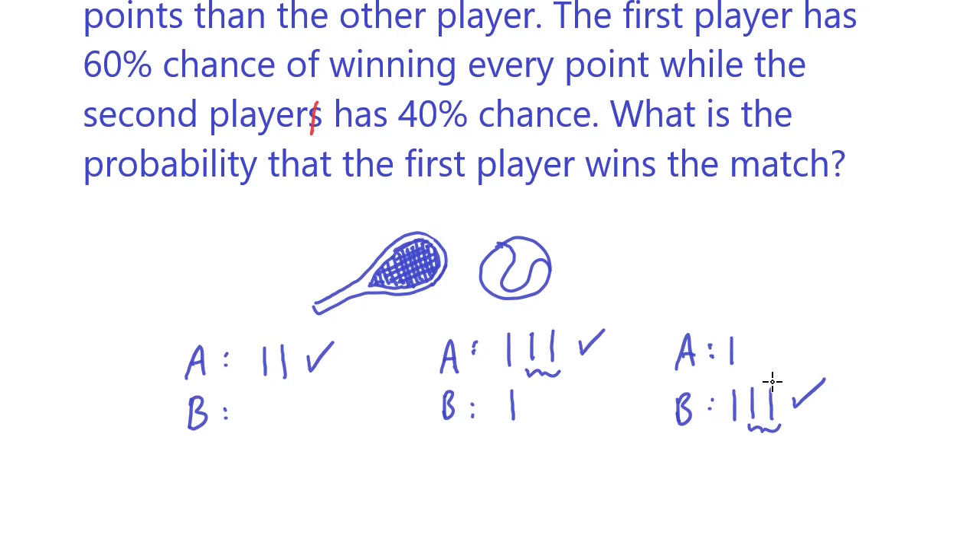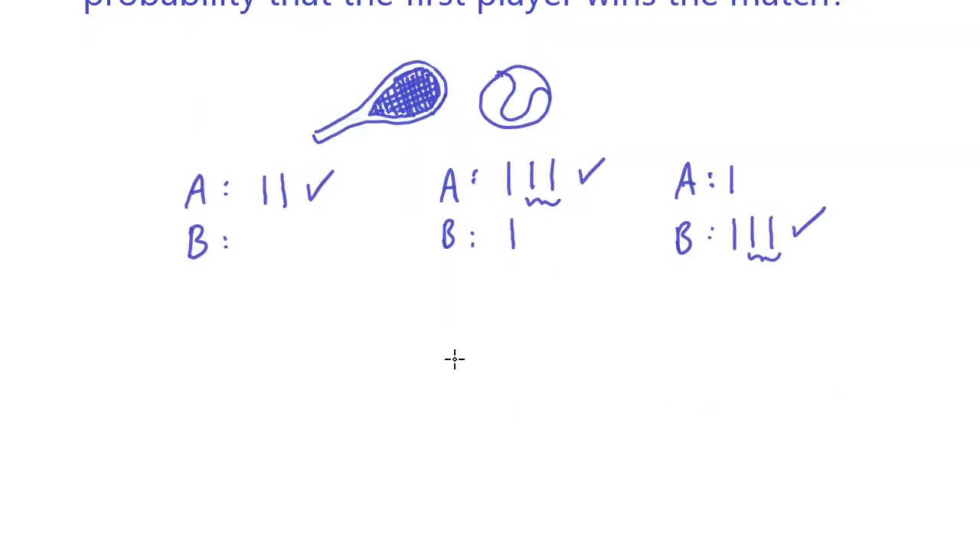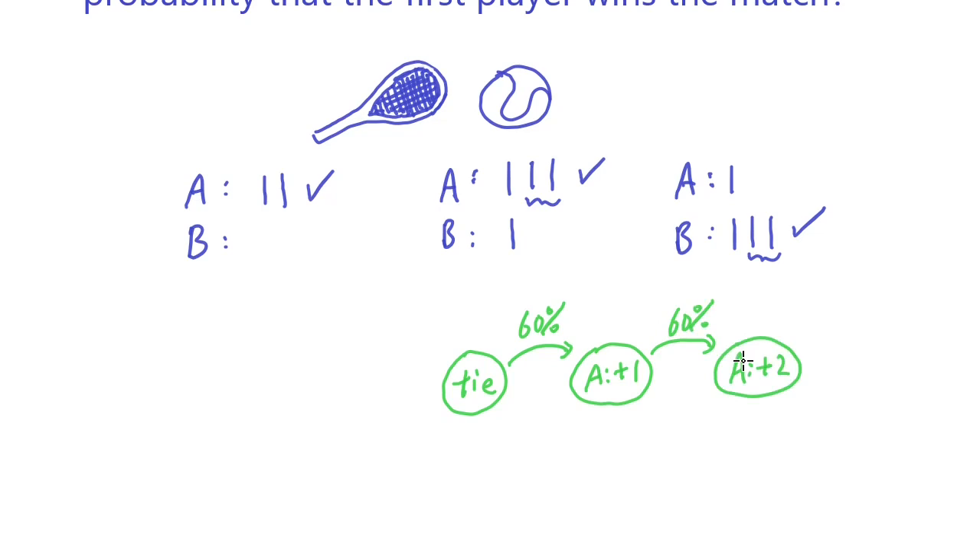So how do we model this problem using a Markov chain? We define the starting state where player A and player B are tied. There is a 60% chance that player A scores, putting player A ahead by one point. If player A wins again with another 60%, player A would have two more points than player B, and player A wins the match.